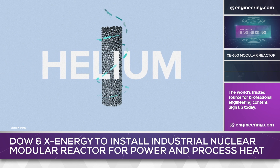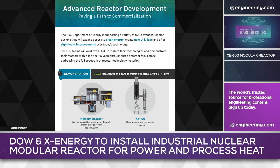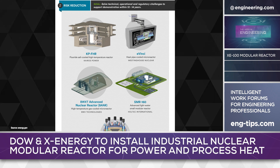TRISO fuel is noteworthy because it allows intrinsically safe reactor designs, greatly simplifying reactor engineering and maintenance, both of which are key to small reactor economic viability. TRISO fuel can also be U.S.-sourced, typically from BWX Technologies, who operate a licensed production facility in Lynchburg, Virginia.